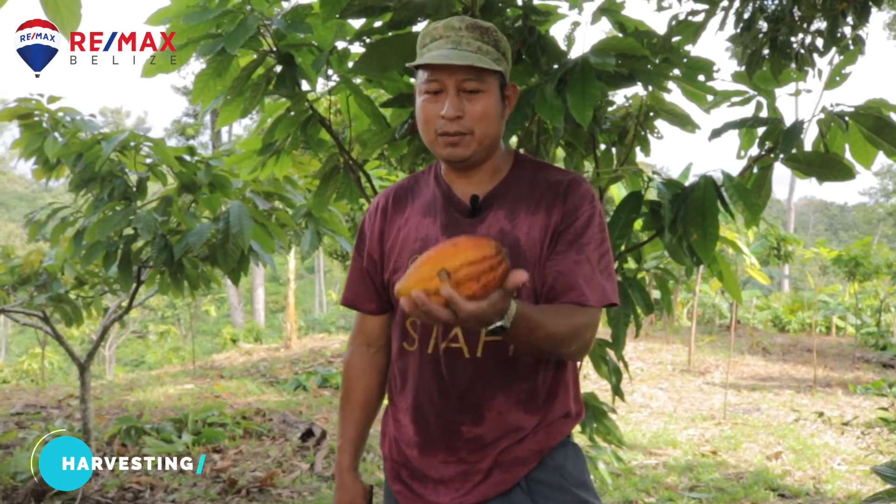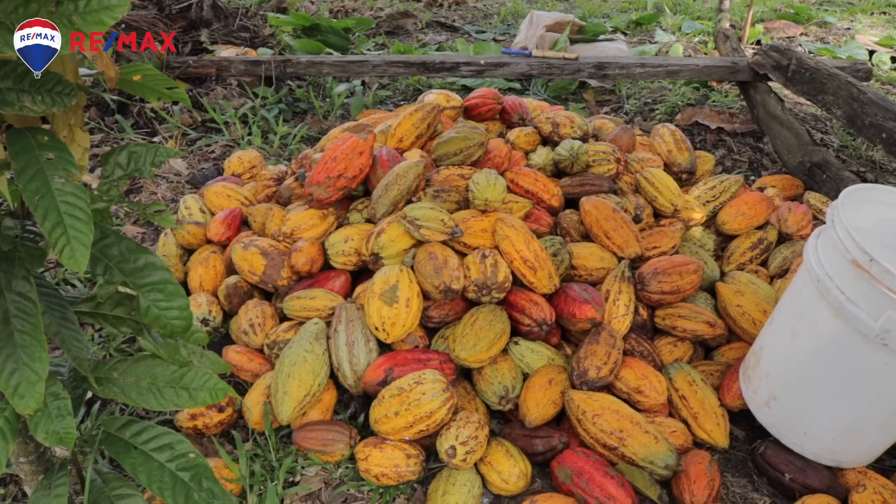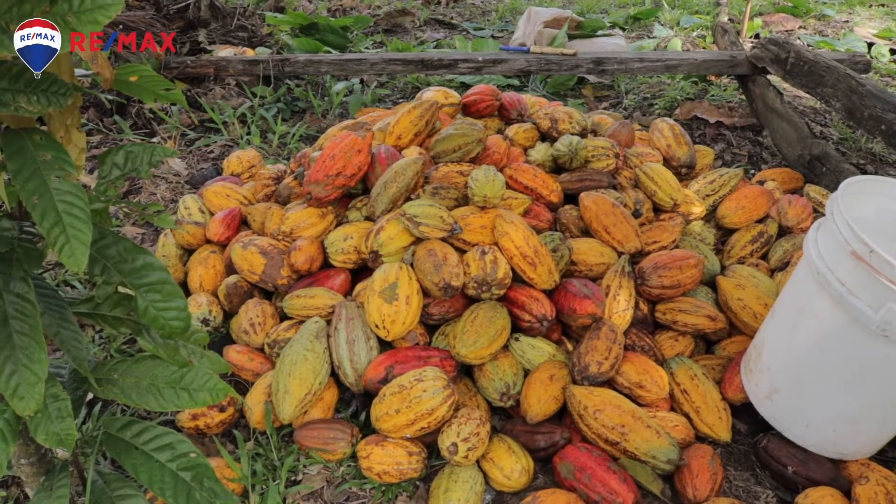This is our cacao pod and this has been harvested from this Painting Cacao farm plantation. So what we do on harvesting time — we have it piled up like this. We collect all the product and then we set it on a specific area.